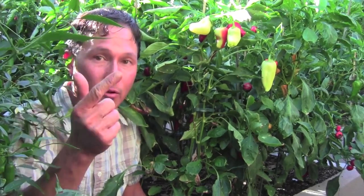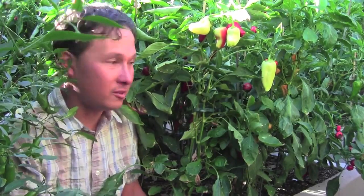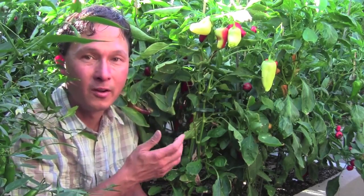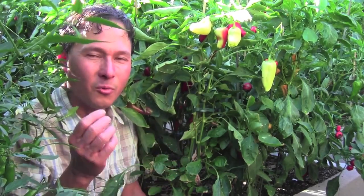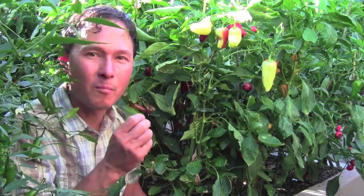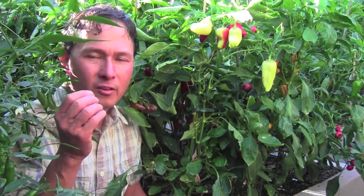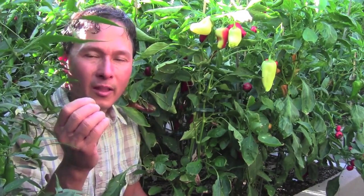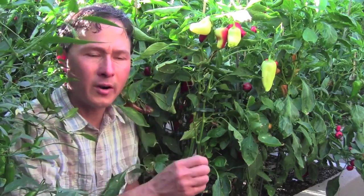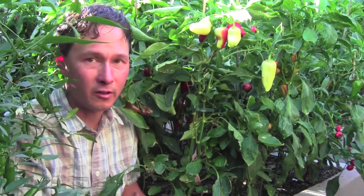I recommend growing your own food because it's the best way to save water, have the highest quality food, and save money. I have so many peppers it's insane — and peppers are one of the most expensive cash crops. They sell for a lot more than tomatoes and grow so easily here.